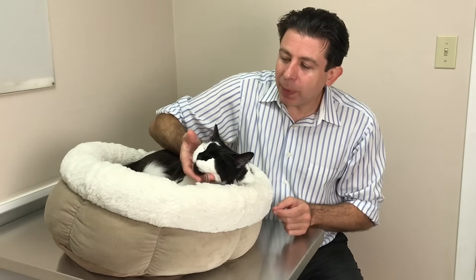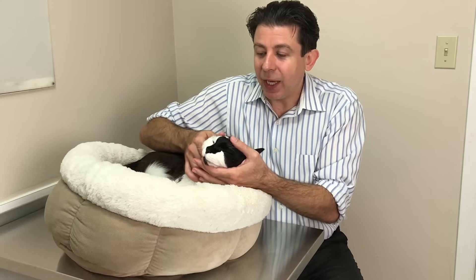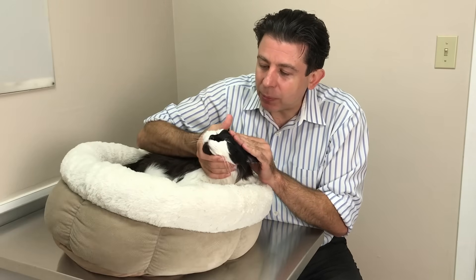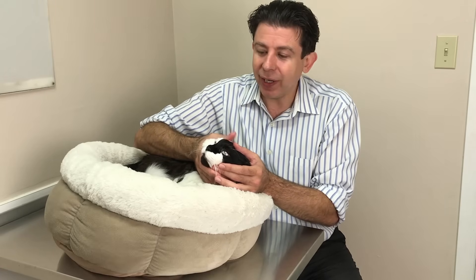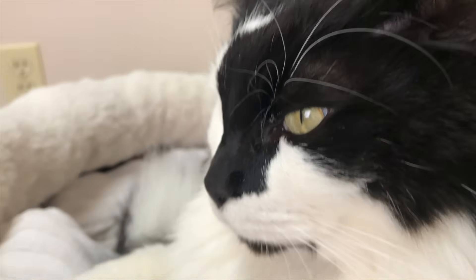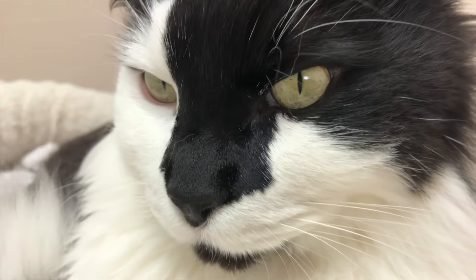Back to the third eyelid — they also have little glands there that secrete a part of the tear film. Occasionally those glands will pop out, and that's called cherry eye. It's most commonly seen in puppies as a congenital disorder. If you look at this little third eyelid and you see kind of a red goober sticking out on the inside rim, and you have a young pet, it's probably cherry eye. Not a big problem — surgically very easy to repair, with about a 70–80% success rate. Sometimes you have to do it twice, but it's very fixable.